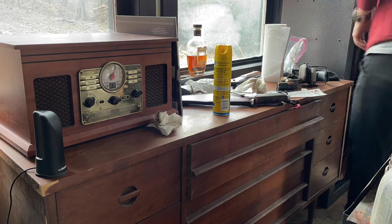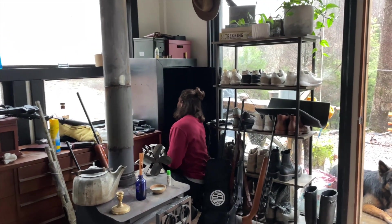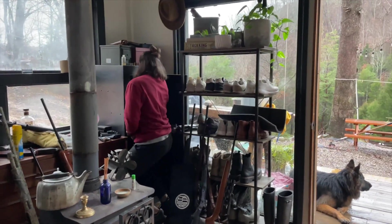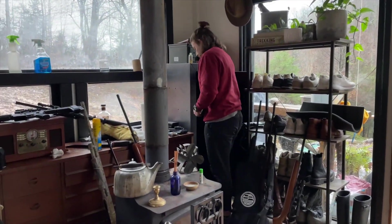Dylan has joined in on the cleaning and is now wiping down the interior of his gun safe. I don't think I like this shelf here because it blocks all the sunlight, but it'll do for now.